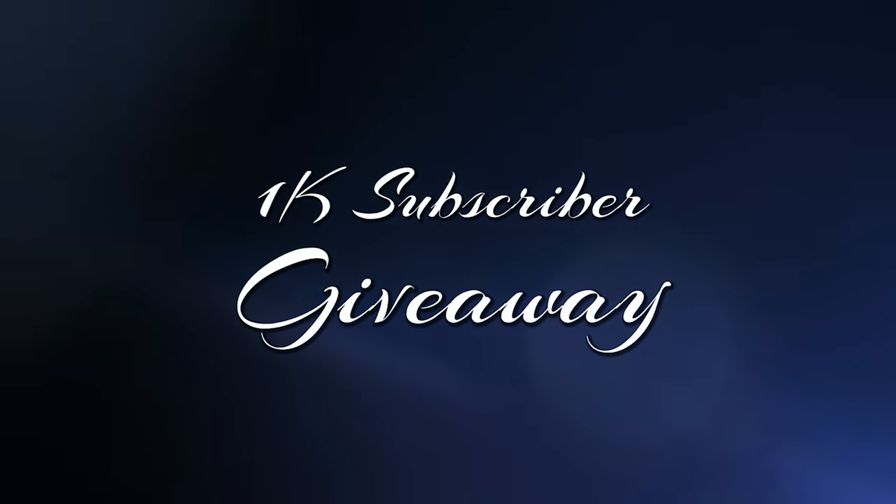Hey everybody, it's Tav, and Opal is here with me today to thank you guys so much for helping me reach 1,000 subscribers on YouTube. She is not having this. Adorable kitties aside, thank you so much for helping me reach this milestone of my YouTube channel.